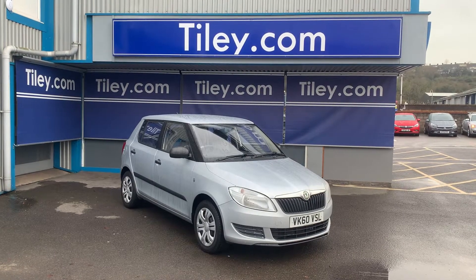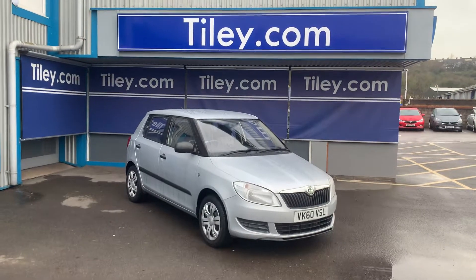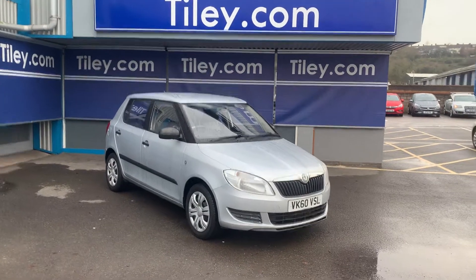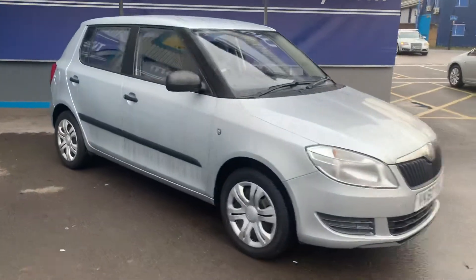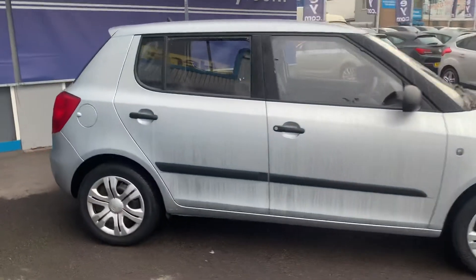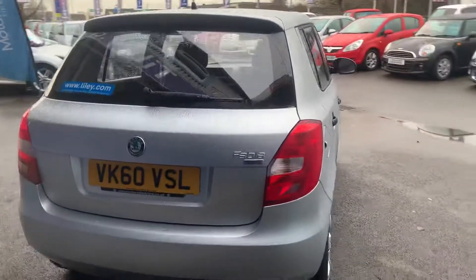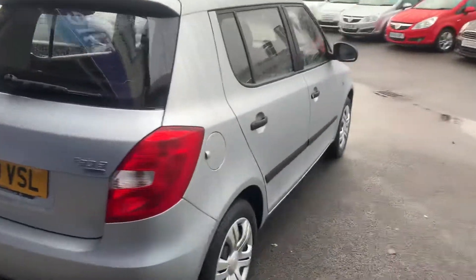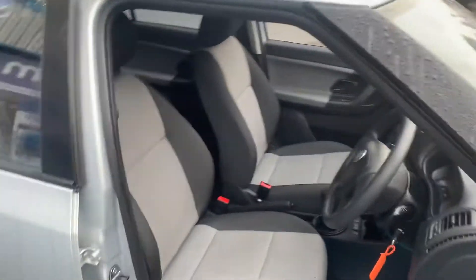Hi guys, Van Buxton here from Tiley Motors in Bristol with another new car into stock. This is a Skoda Fabia 1.2 S, five-door hatchback, late 2010 60-registered car, done eleven thousand five hundred miles. Yes, you heard that correctly — eleven thousand five hundred miles. 1.2 engine, so nice and cheap to insure and run, two-tone grey interior.